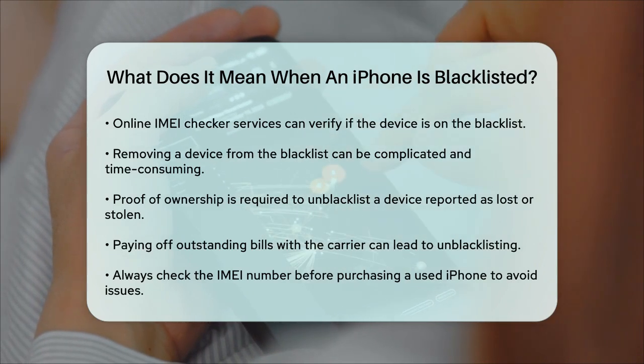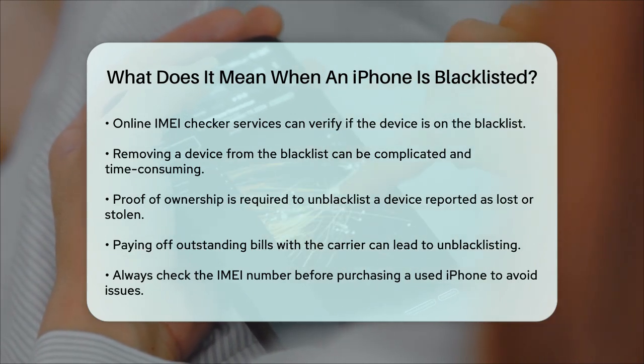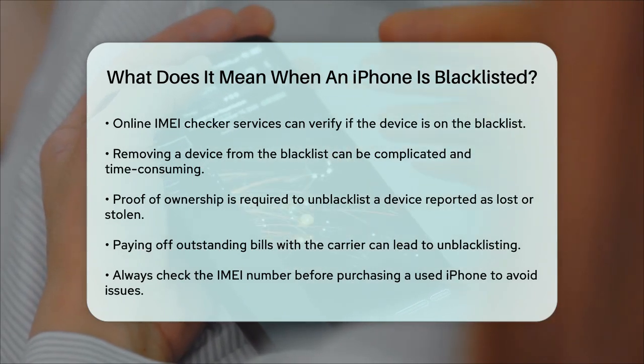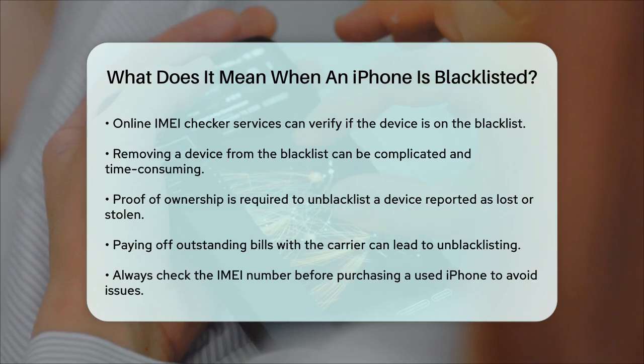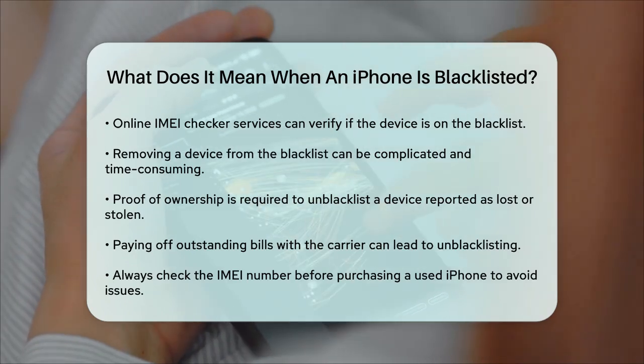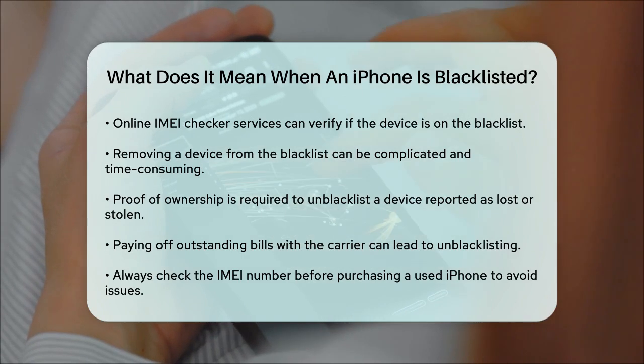In summary, a blacklisted iPhone is essentially a device that's been restricted from using any cellular network due to being reported lost, stolen, or involved in fraudulent activities. Always check the IMEI number before buying a used iPhone to avoid this issue, and be cautious when purchasing second-hand devices.